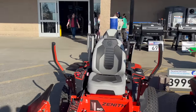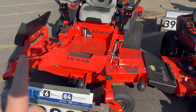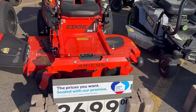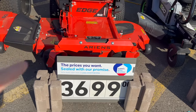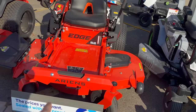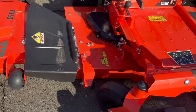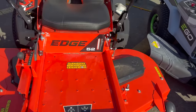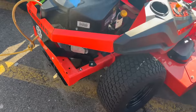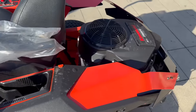This big Ariens for about $8,000 has serviceable transmissions, a roll bar, and a 60-inch deck. If you're going to drop that kind of money, this or the Bad Boy are really good zero turns. The other Ariens here is probably around the same price — check the deck size. Look at how big and deep that deck is — they are just made extremely well. All these Ariens mowers come with Kawasaki engines, and Kawasaki is really putting their foot in the door.